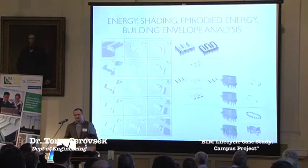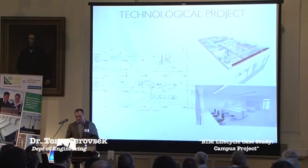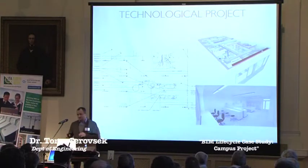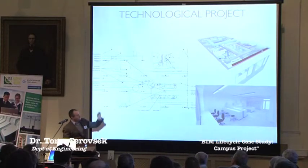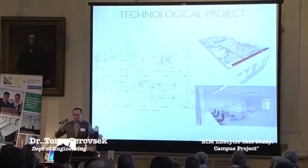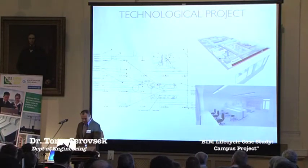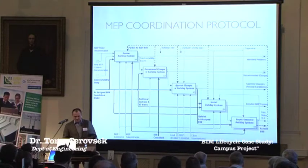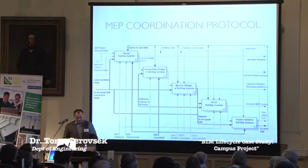We also developed so-called energy curves for each of the buildings that show the relationship between air exchange and energy consumption. We used BIM for studies that we cannot do using the traditional approach. An important impact was achieved for the laboratory design — we used 3D communication that enabled end users to quickly respond to wrong, missing or different items. We also used visualization to help end users envision how the final solution will look like.